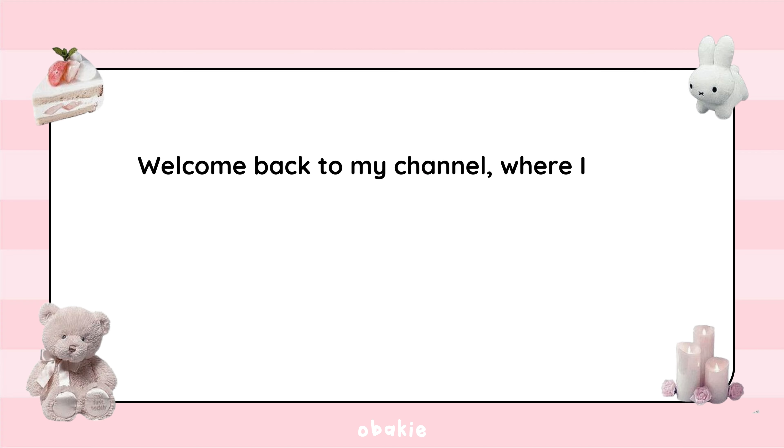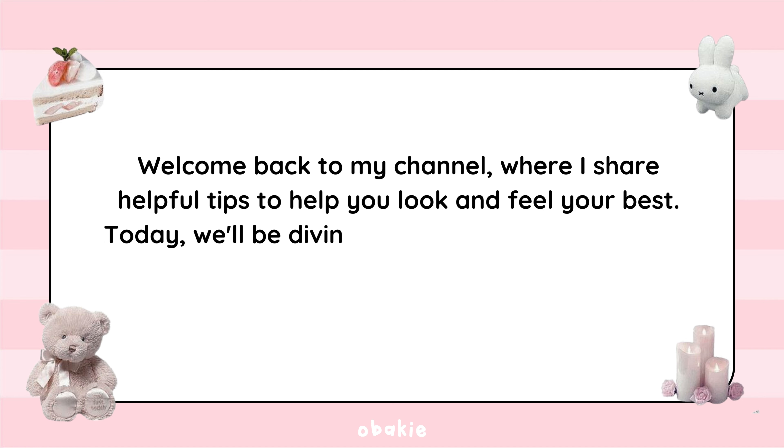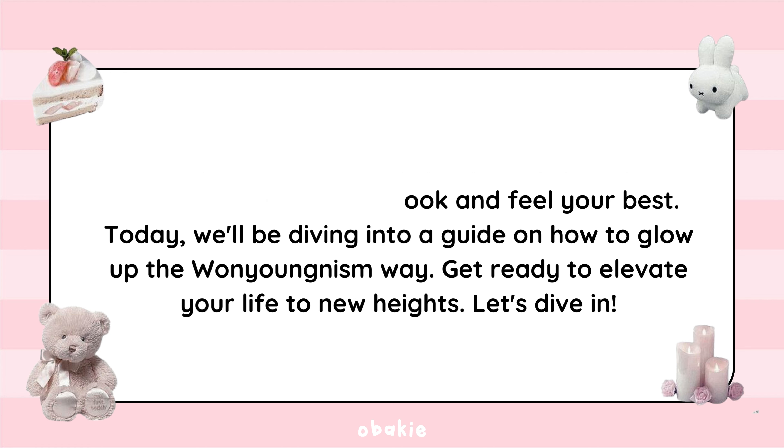Welcome back to my channel, where I share helpful tips to help you look and feel your best. Today, we'll be diving into a guide on how to glow up the Wonying-ism way. Get ready to elevate your life to new heights. Let's dive in.